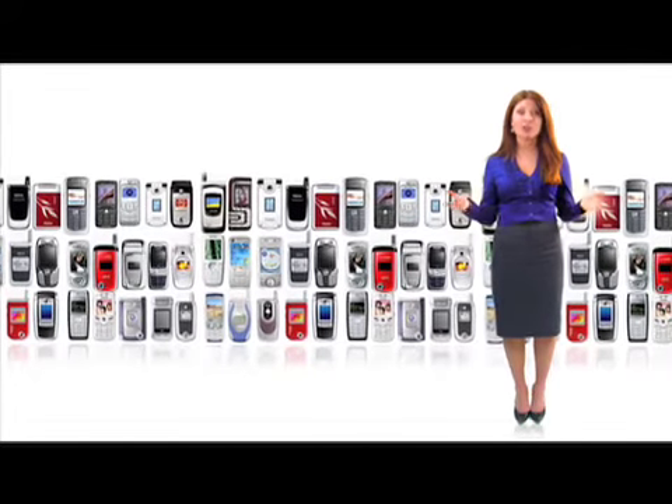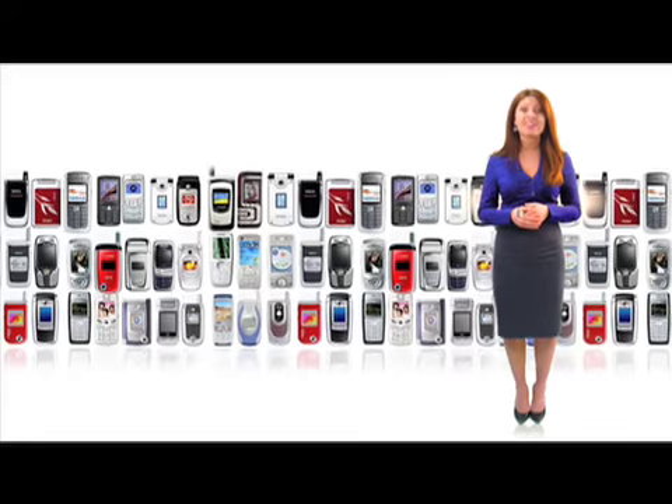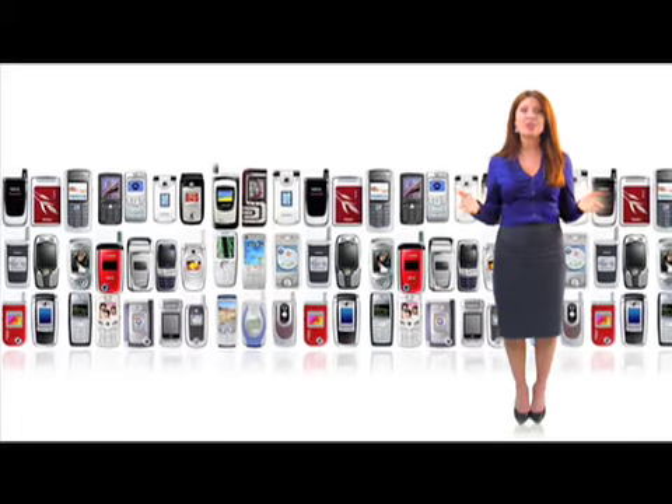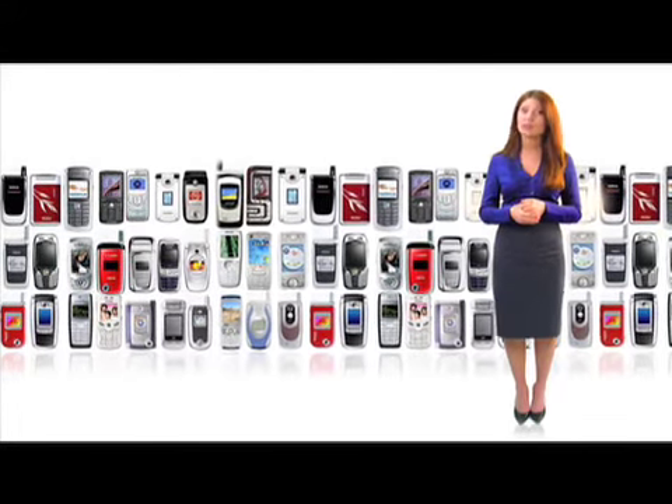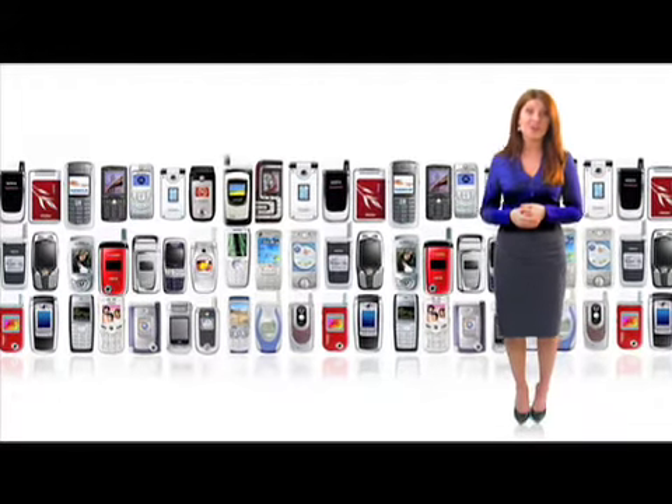And with over 4 billion handsets across the globe, it's no surprise more and more people are looking to their mobile phones to get that information. You can check your email, listen to music, and even search the web, all from the palm of your hands. Oh, and of course, you can also make a phone call.